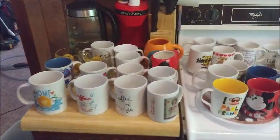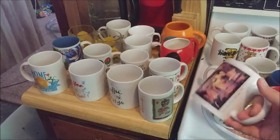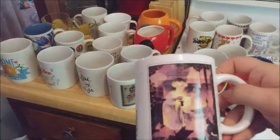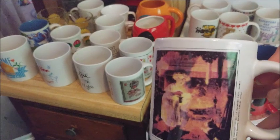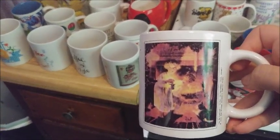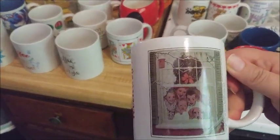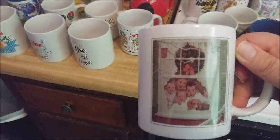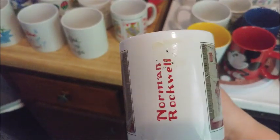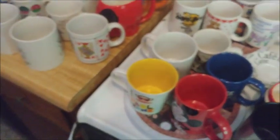I wanted to show my coffee collection. These two are my Norman Rockwell family mugs — they're beautiful. You can see the little kitty on that one, and this one has little kids at Christmas looking out the window. It literally says Norman Rockwell on it. These are very old mugs, came out of the attic.